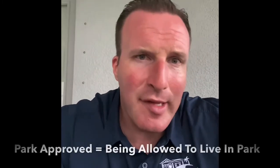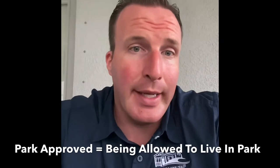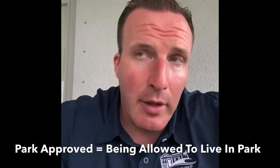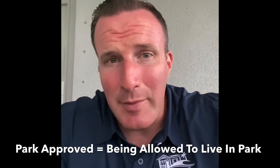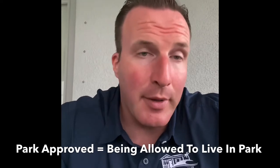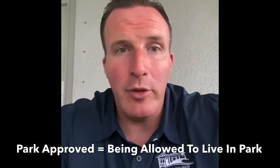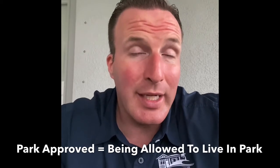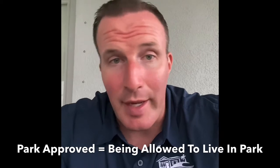When buying a mobile home in a mobile home park, every resident needs to be approved as a resident within the community that the home is physically located in. Different parks have different requirements, but generally speaking, if you're in an age-qualified community, every person who will be physically living in the home will need to be approved by the park. If you're buying a mobile home in an all-ages park, usually you'll need to have approval for everyone over a certain age to be approved for residency.